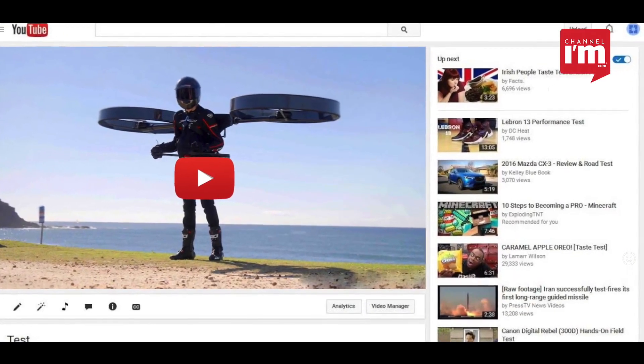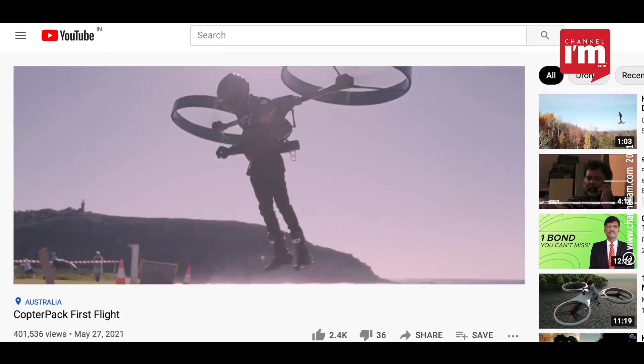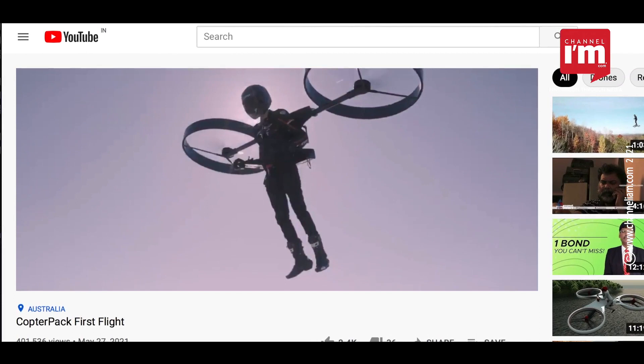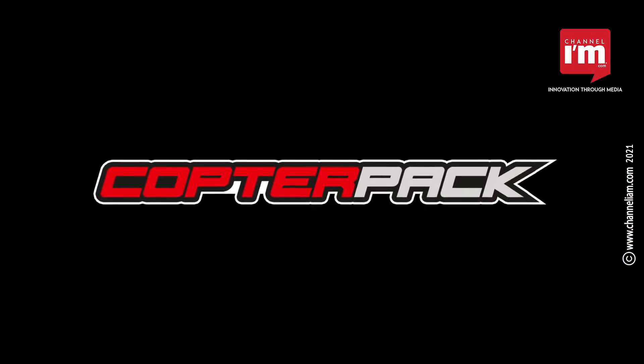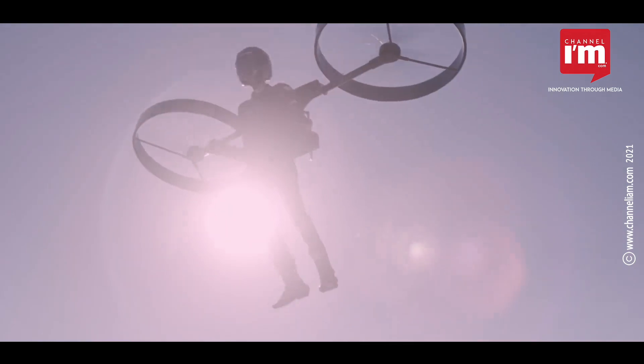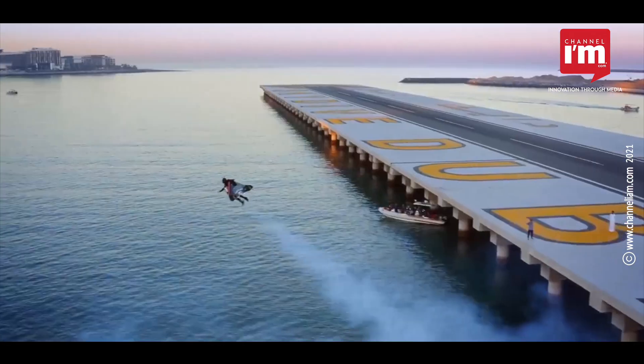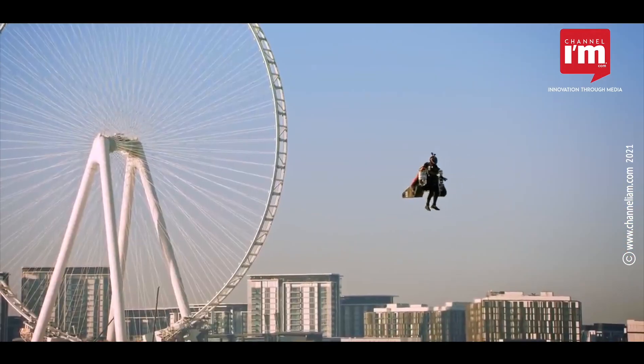An adventure video released on YouTube the other day offers an answer to man's quest to fly like a bird. The video, released by Australian startup CopterPack, shows a man take off the ground with the support of an electric backpack helicopter. It's a future combination of jetpack and drone.